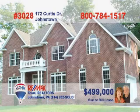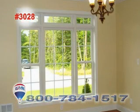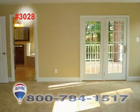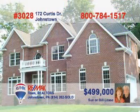From the moment you first lay eyes on this palace, you will be amazed. Pass through the impressive foyer to see the fireplace and crown molding in the family room. Crown molding and hardwood floors are also features of the impressive dining room. The kitchen has stainless steel appliances, granite countertops, and a ceramic floor. This gorgeous four-bedroom home also has two-and-a-half baths with plenty of features. Call Sue or Bill Lease.